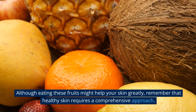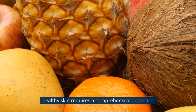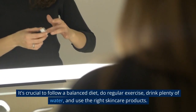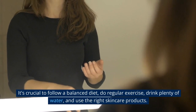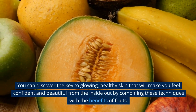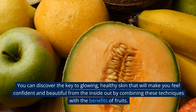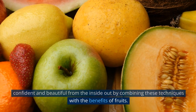Although eating these fruits might help your skin greatly, remember that healthy skin requires a comprehensive approach. It's crucial to follow a balanced diet, do regular exercise, drink plenty of water, and use the right skin care products. You can discover the key to glowing, healthy skin that will make you feel confident and beautiful from the inside out by combining these techniques with the benefits of fruits.